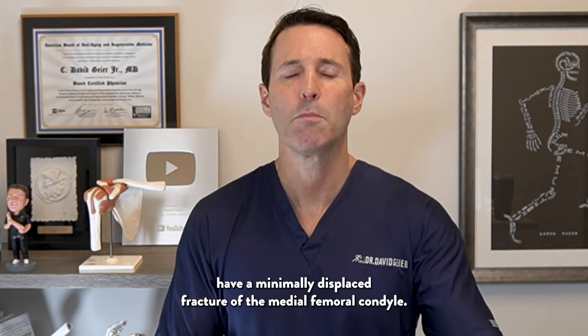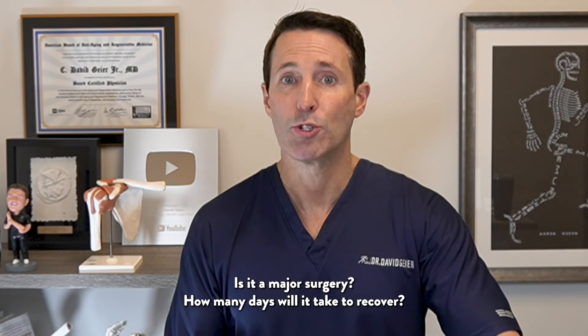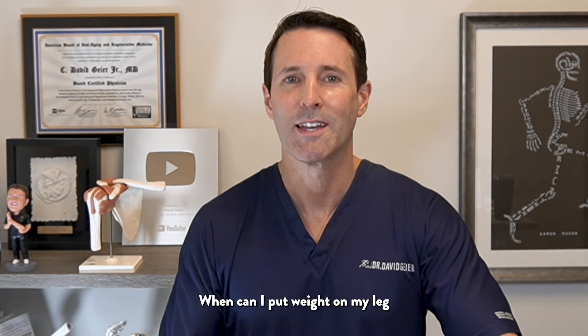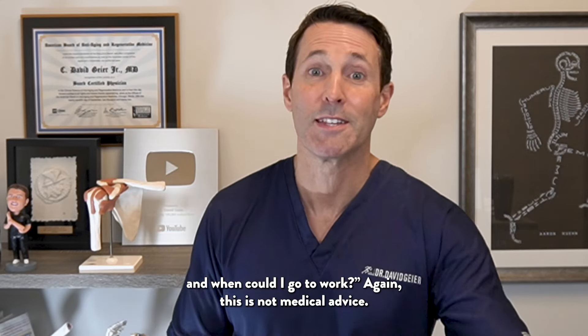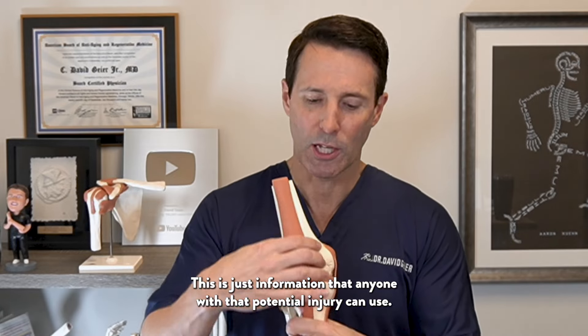The viewer asks: I have a minimally displaced fracture of the medial femoral condyle. Is it a major surgery? How many days will it take to recover? When can I put weight on my leg? And when could I go to work? This is just information that anyone with that potential injury can use.